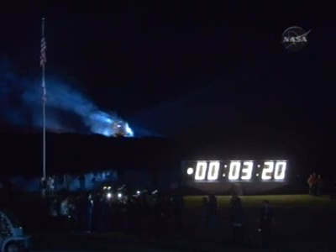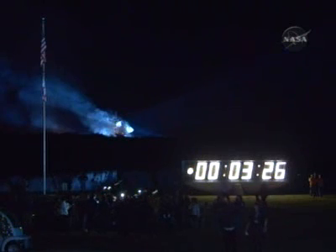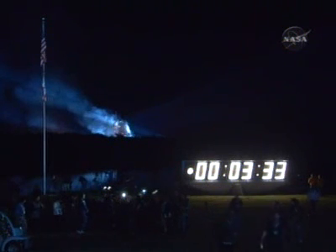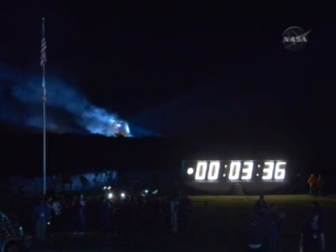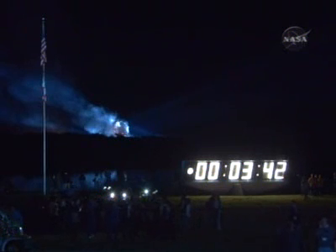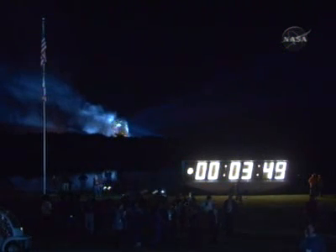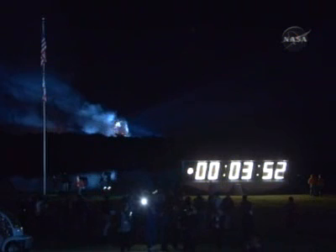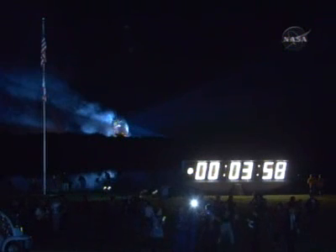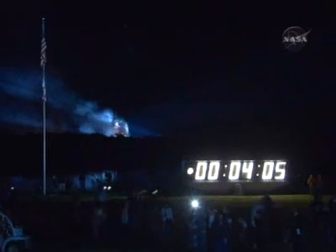All systems aboard the shuttle are in good shape. The three main engines still at 104% of rated thrust. Three good hydraulic systems and fuel cells producing electricity for the vehicle. Three and a half minutes into the flight, Endeavour is 115 miles downrange at an altitude of 55 miles. Endeavour is negative return.